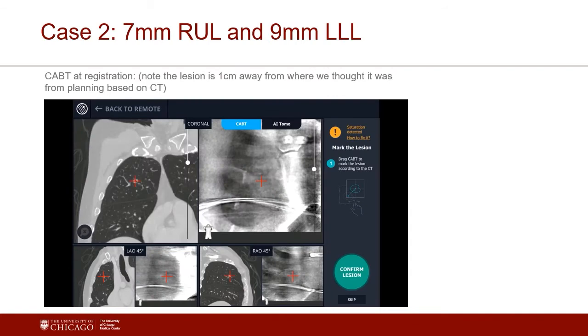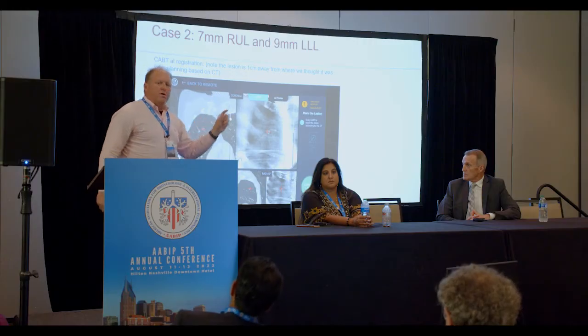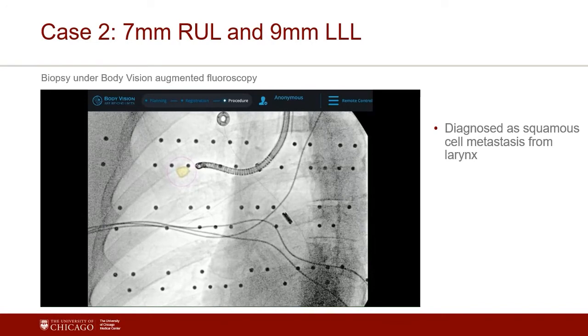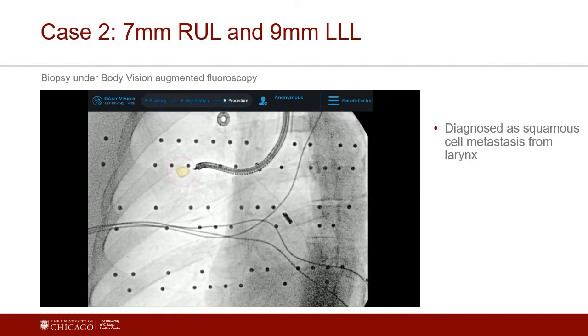Here's an 8-millimeter right upper lobe lesion — no direct airway to the lesion, bracketed by two blood vessels. On the tomo spin, you can see the tool and the small lesion. Confirmed it was there, then under live fluoro with the REBUS confirming position, rotating to LAO40 and RAO40, the yellow ball marked the exact lesion location. Every time I passed an instrument into it, I knew I was dead center. First pass we got renal cell. Then a 7-millimeter right upper lobe — the bullseye showed where the CT said it was preoperatively, but I moved it about a centimeter for the actual position — CT-to-body divergence. It was a met from the larynx.